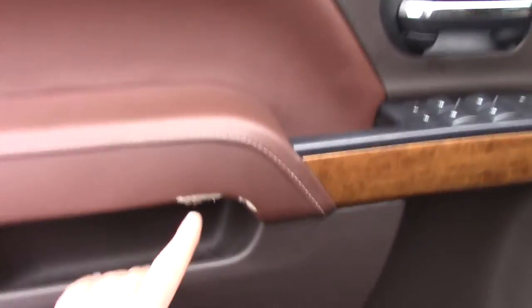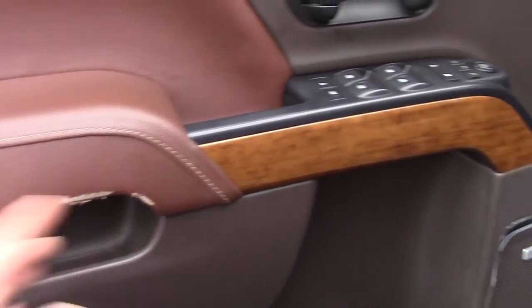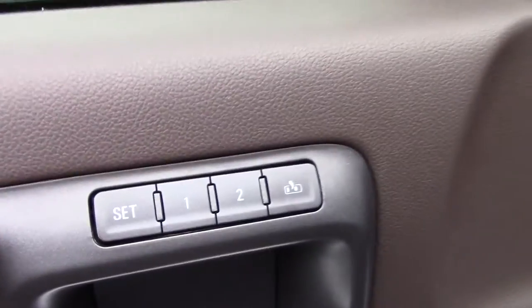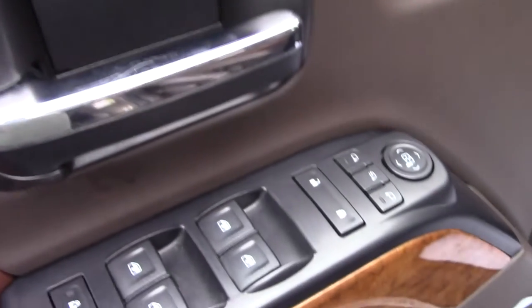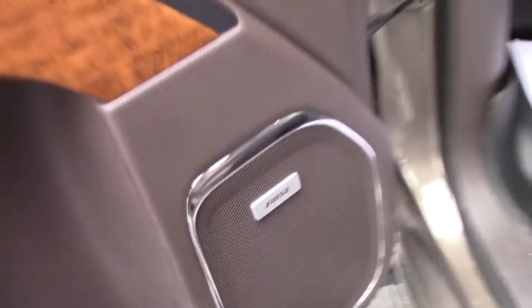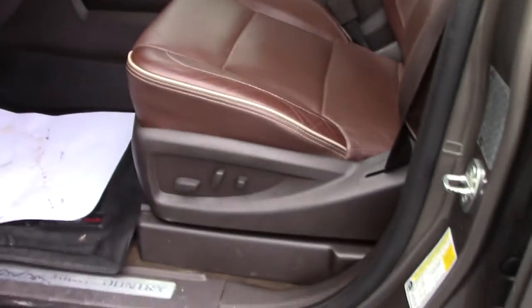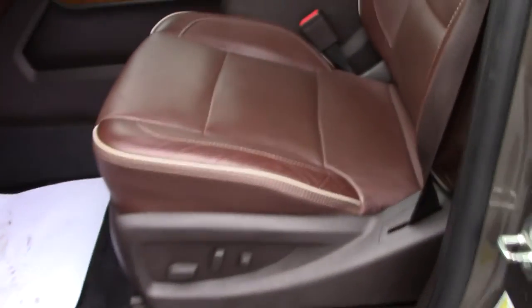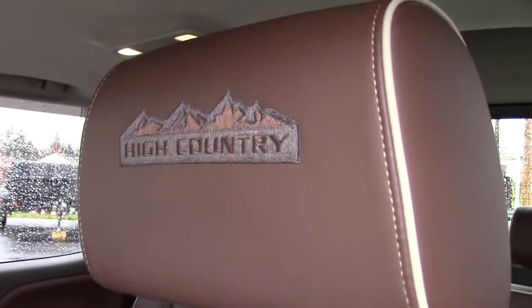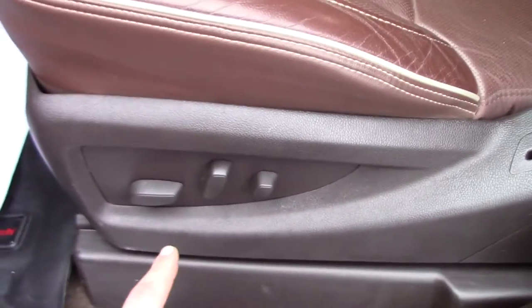There's a little wear right here on the driver door panel — looks like something caught getting in and out at one point. Memory seats, everything's power. Bose stereo. Of course with the High Country you get the brown interior package — nice perforated brown leather seats with High Country embroidered in the headrests. Seats are power with lumbar.